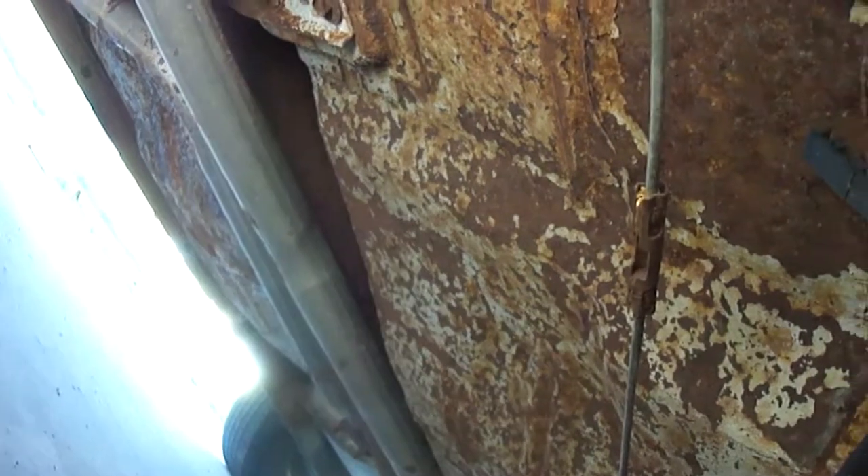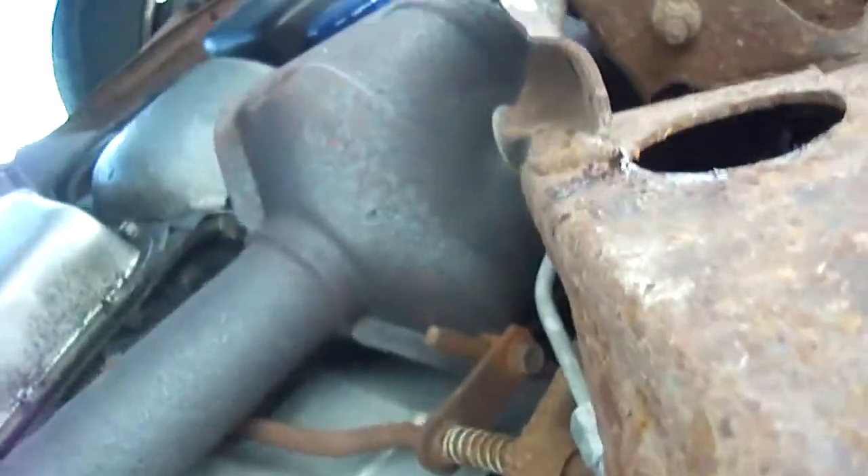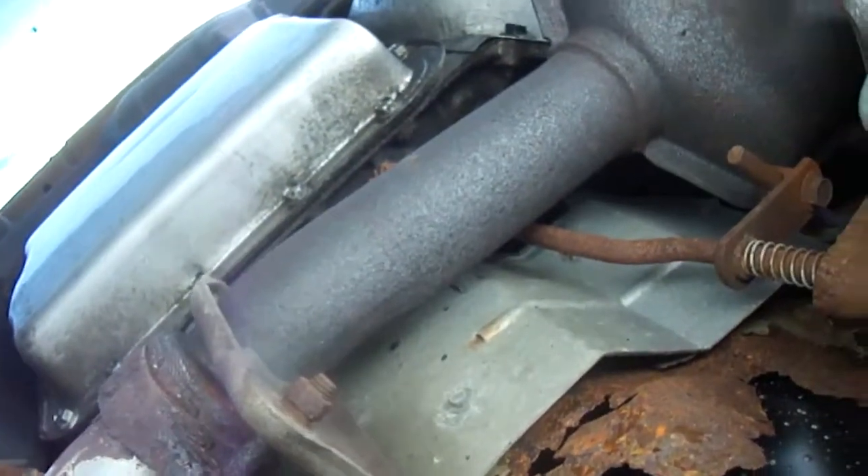That metal is just kind of bending, so it's either really thin or just rusted away. One major concern I have is if this car ever pukes the transmission, getting this cross member out. I don't think I would actually spend the money to have the transmission overhauled or do it myself — I would just send it to the crusher.